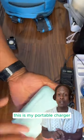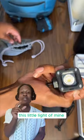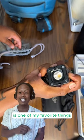Boom, this is my portable charger. The stuff be dying — you gotta have it. This little light of mine is one of my favorite things. It fits right on my small rig. I love my light.